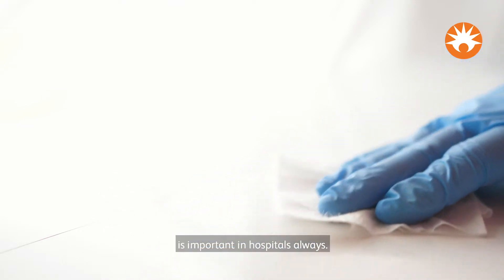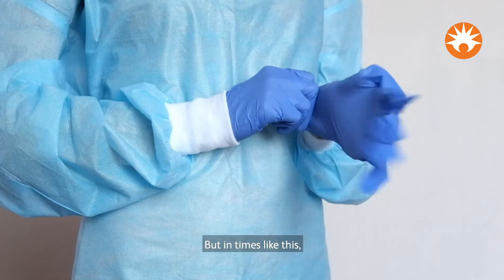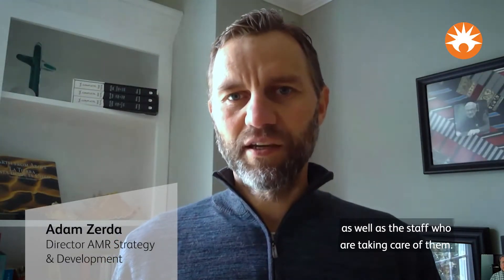Infection prevention and control is important in hospitals always, but in times like this, where patients with COVID are coming in, we're trying to protect other patients in the hospital as well as the staff who are taking care of them.